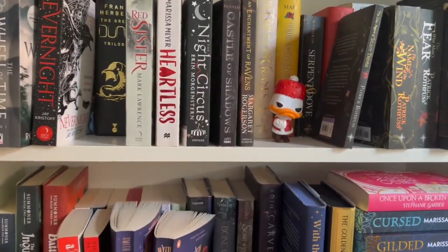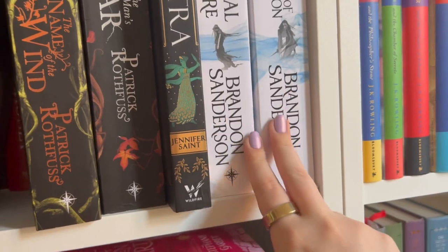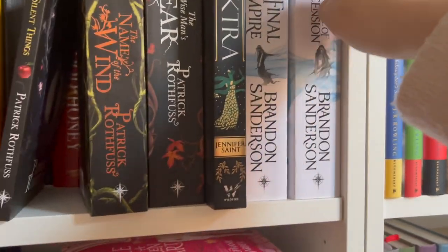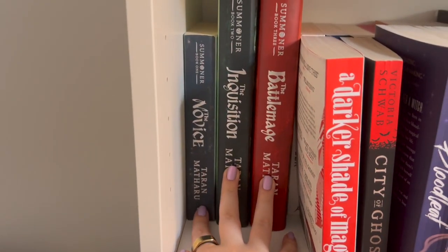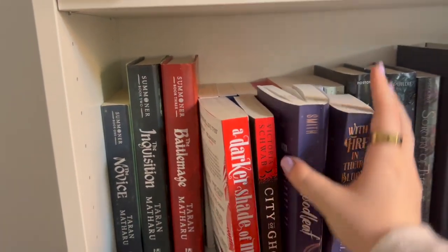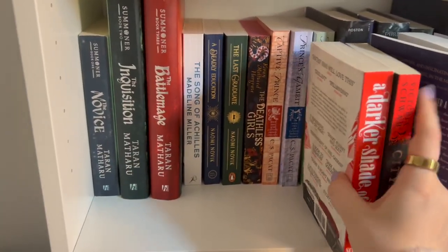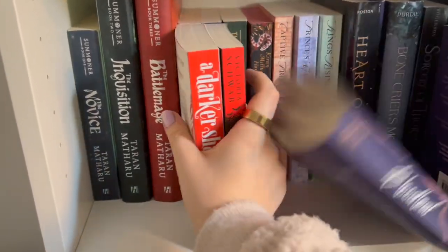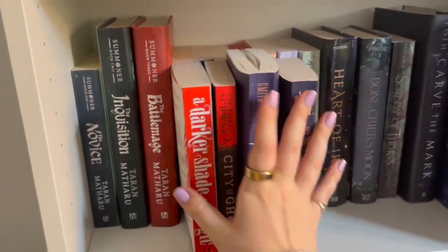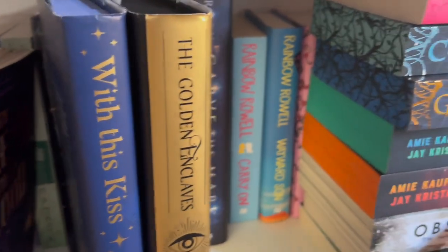I'm going to read those this year — I've decided because I bought them last year. These ones are great, they're like middle grade: a monster hunter, witch, warlock kind of thing. And then I actually have read these, I just haven't sorted them out yet. I've got some great series — yep, we're in R now in the alphabet. I need to sort these out because these aren't in their categories at all.